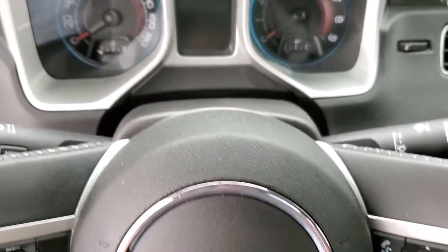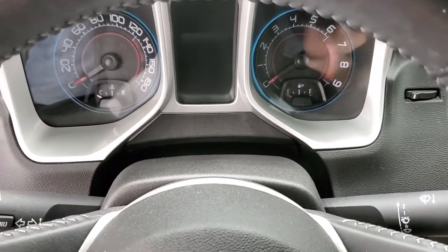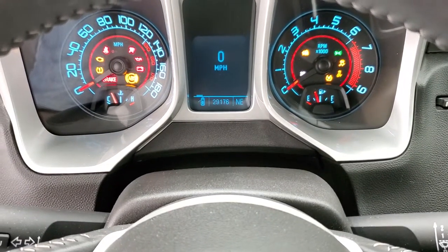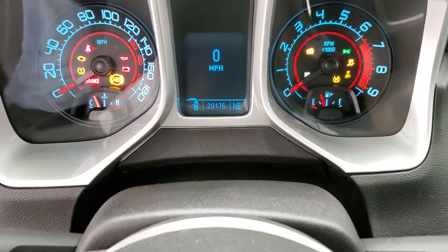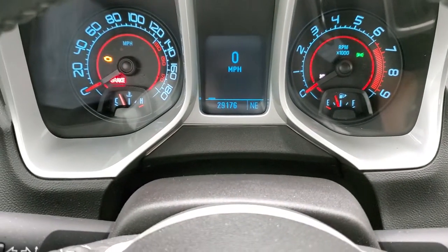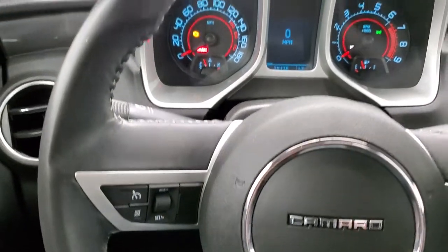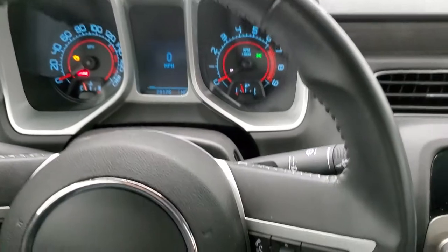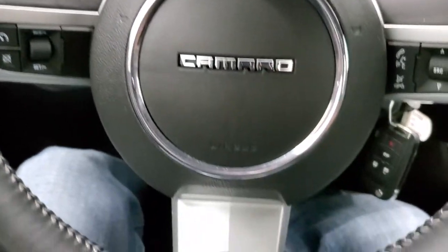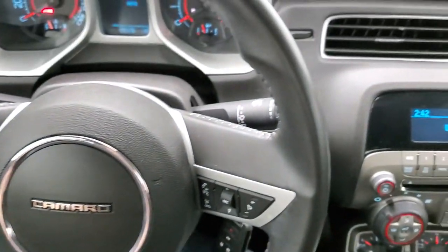We'll check out the ignition, radio, and everything inside. This car comes with 29,176 miles. You do get a compass display, digital speedometer, and the instrument cluster is very nice and clean. It comes with the leather-wrapped steering wheel in excellent shape, with Bluetooth and audio controls on the right and cruise controls on the left. There's the SS badge on the bottom of the steering wheel and no rips or tears on that steering wheel.